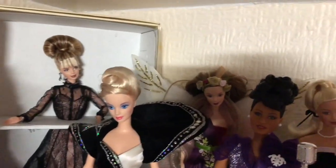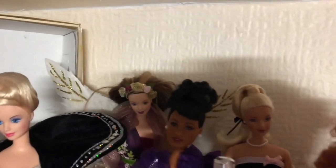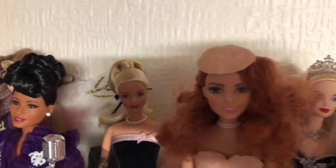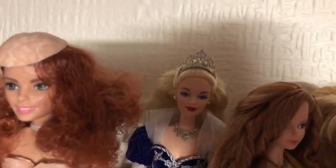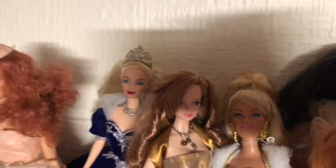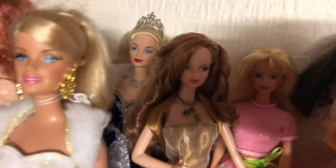Hi everyone, welcome to part five of my in-depth room tour. Here you can see in this video it's mostly Barbies. I've got lots of different types of Barbies — some of the inspiring women dolls, collector dolls, birthstone dolls, all sorts of Barbies.